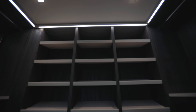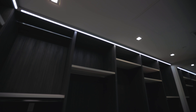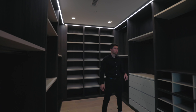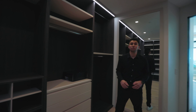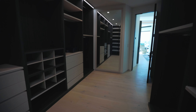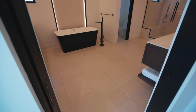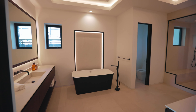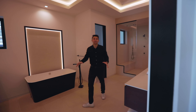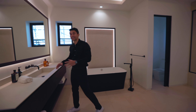On the ceiling, lots of LED light strips make it very bright and luxurious, with recessed lighting too. You can also customize it to your liking. On one side, there's a large mirror to watch yourself change. That's the master closet.